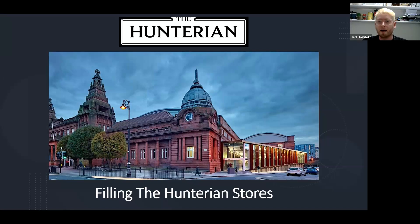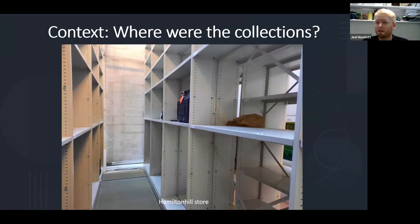A decant is basically a move — that's a fancy word for moving all our stuff from one place to another. So where were the collections beforehand? We had some of our collections in our venues, both on display — the stuff that was already on the walls in the art gallery or in the museum — but also some on-site storage. Otherwise, we had four other stores spread across Glasgow, and collections weren't evenly dispersed across those stores.